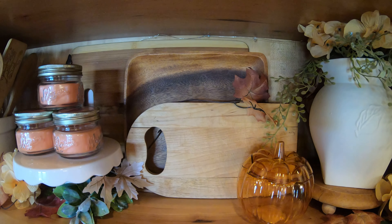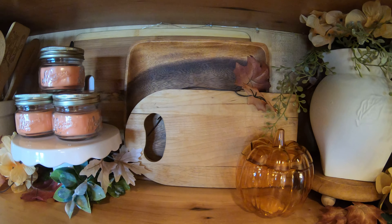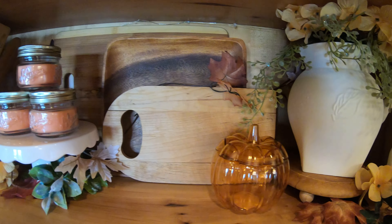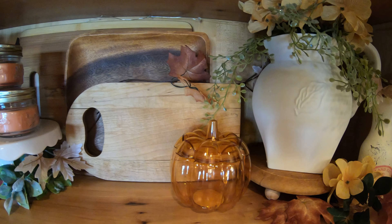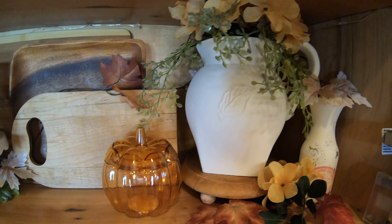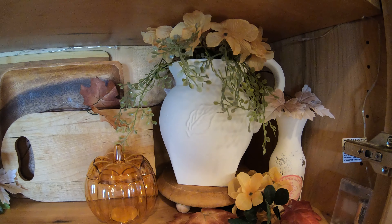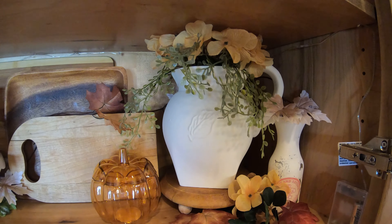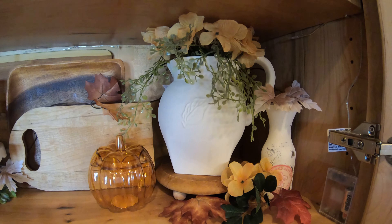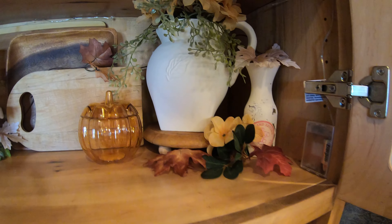I have just a few cutting boards that I was able to recently pick up, and this glass pumpkin — it's actually plastic but it looks like amber glass, so I thought that was pretty cool. And just a picture and a Dollar Tree vase that I DIY'd to look like an old milk container.